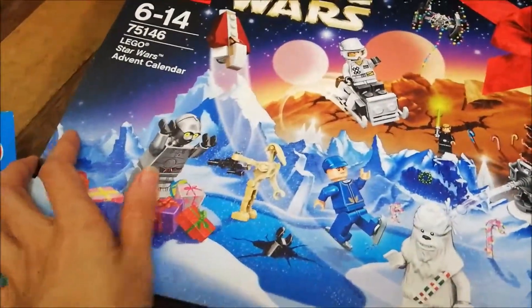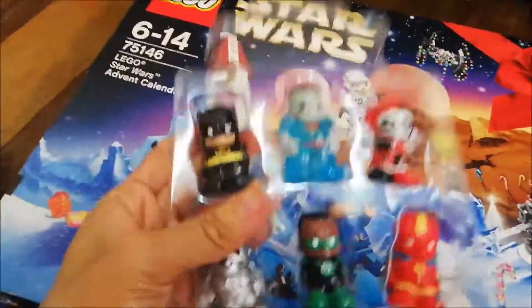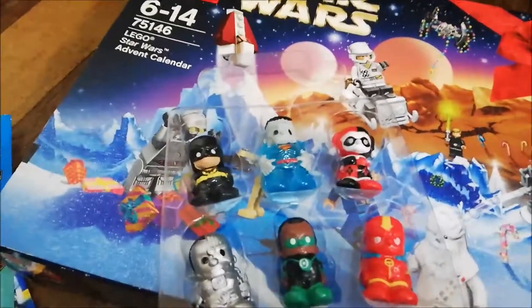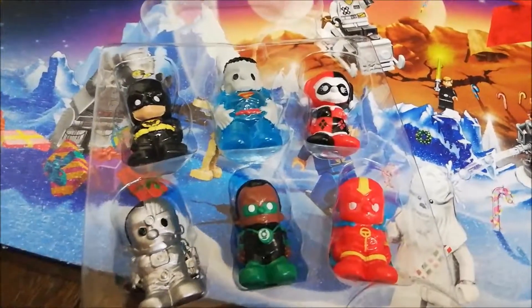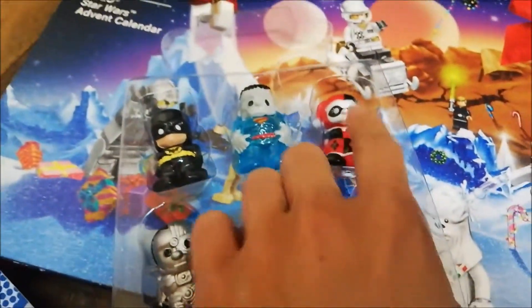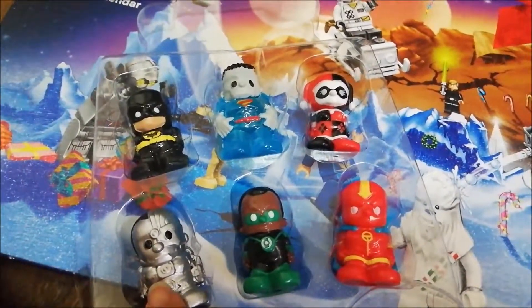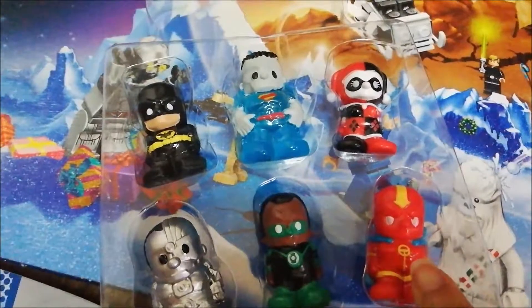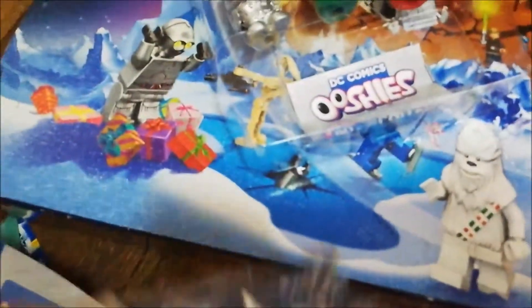We're also going to open Star Wars later. Isaac got it open! So this is Batman, and this is Hologram — what do you call this guy — Bizarro, and then there's Harley Quinn, and this is the Titanium Cyborg, and this is John Stewart Green Lantern, and this is Red Tornado.